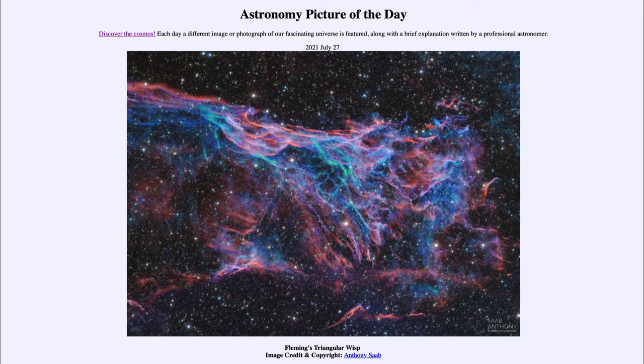We can also understand something of the energy of the supernova — this is still bright with energy as it travels through the interstellar medium, even 5000 years later. The massive energy of that explosion is still visible today, as the outer layers of that star are propelled at great speeds through the galaxy and get excited as they crash into other material.